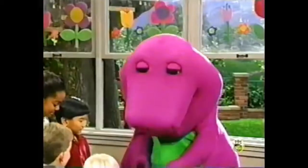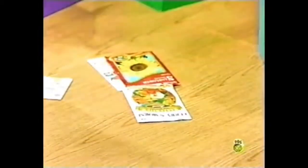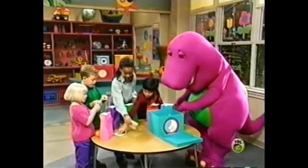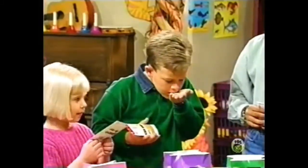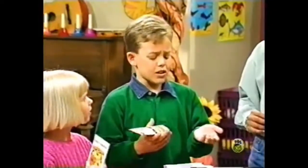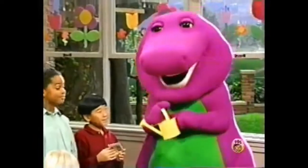What's in your bag, Barney? Well, it's some packages of flower seeds. But Barney, these don't have a smell. Oh, not yet. But they will.